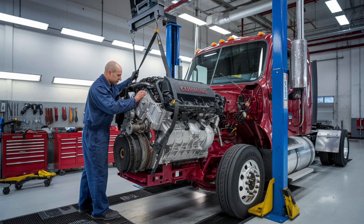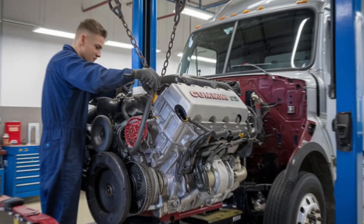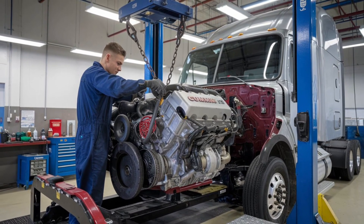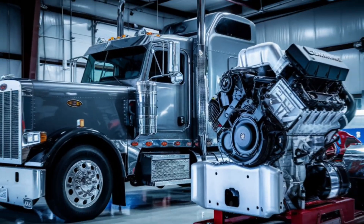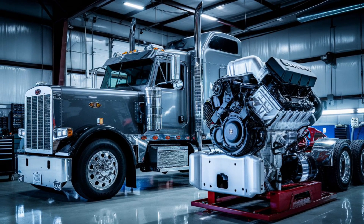Conversely, the Cummins ISX, with its advanced technology, offers better fuel efficiency and meets stringent emission standards. So which engine offers the best balance of power and reliability — the high-tech Cummins ISX or the time-tested Cat C15?